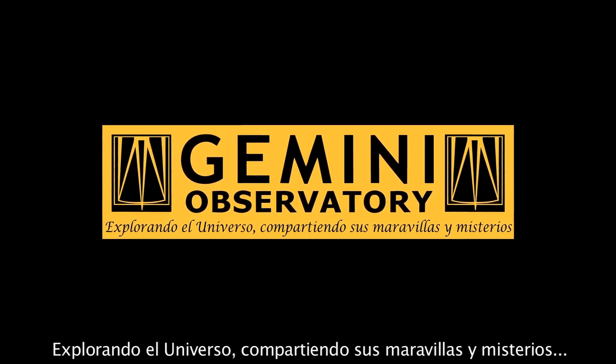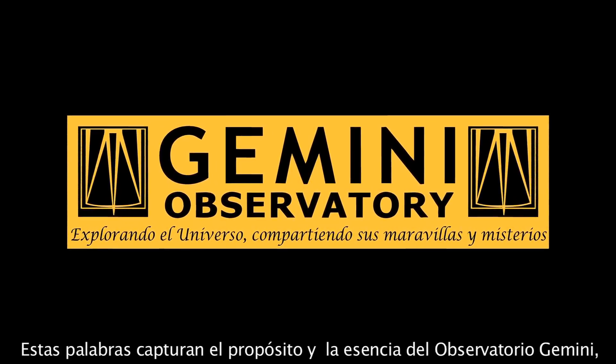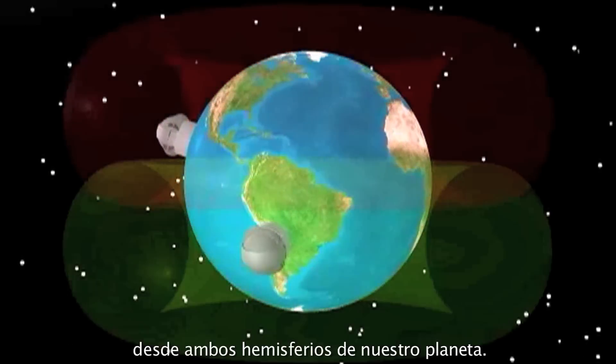Exploring the Universe, Sharing Its Wonders. These words capture the purpose and essence of the Gemini Observatory, where two nearly identical telescopes explore the universe from both hemispheres of our planet.